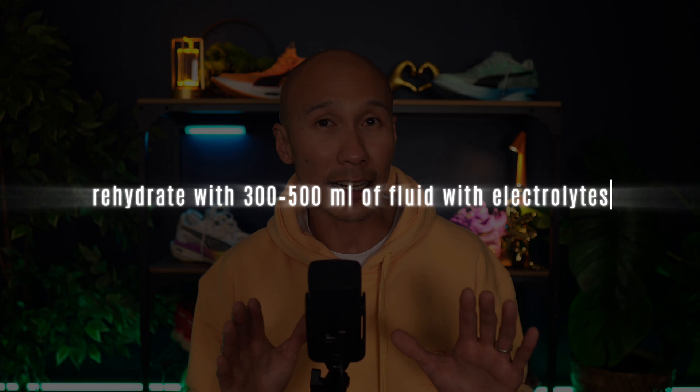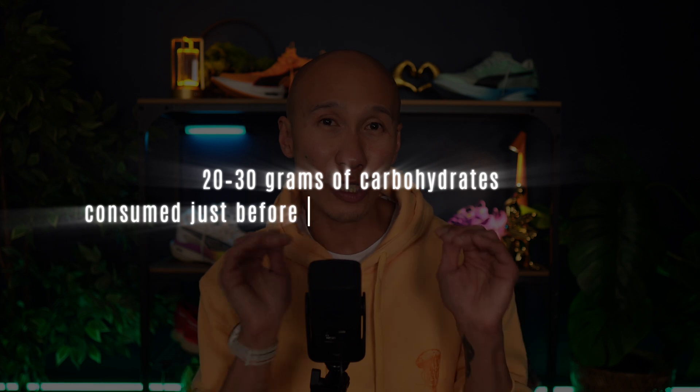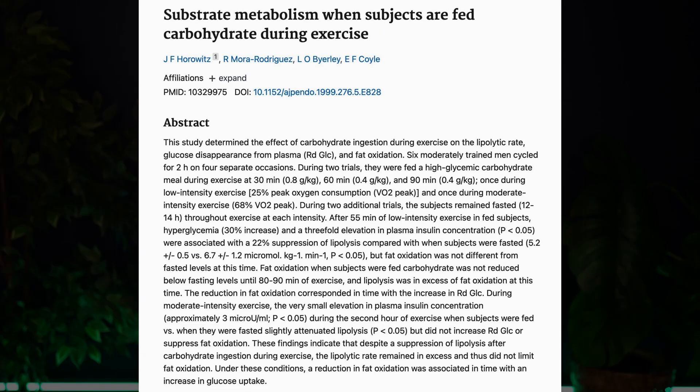Here's the practical playbook to turn science into strategy for your daily zone 2 runs. In the mornings, extend your warm-up — research confirms that muscle temperature and enzyme activity improve with even 10 to 15 minutes of gentle running. Rehydrate with 300 to 500 milliliters of fluid with electrolytes. And if you're running fasted, consider a microdose of 20 to 30 grams of carbohydrates consumed just before your zone 2 run. Studies by Horowitz et al. showed that small carb intakes before zone 2 don't blunt fat oxidation but do improve performance and protect muscle.